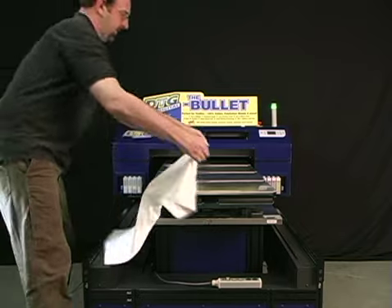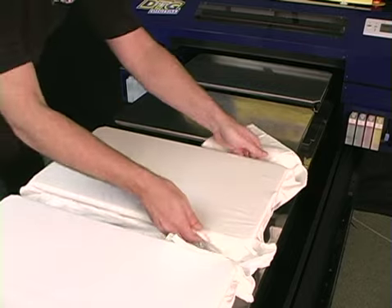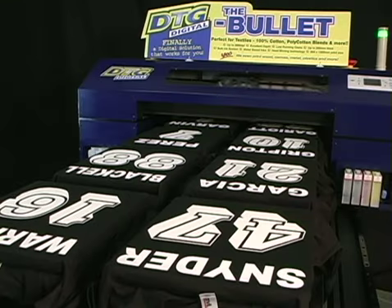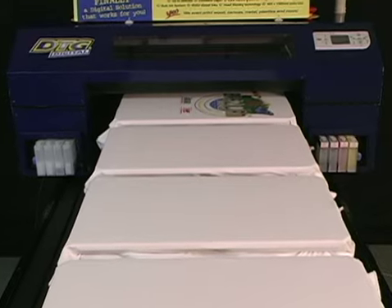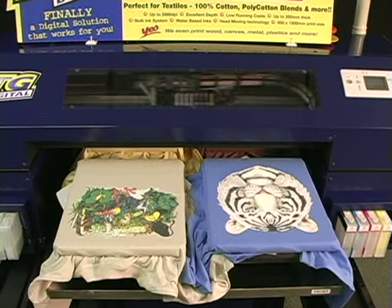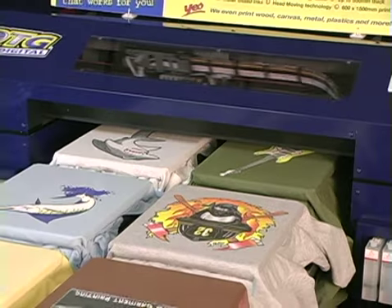Or use the included platen system for standard printing. In addition to the largest print area in the industry, the proprietary platen system and automatic height adjusting print bed allows for print jobs of eight standard or four large shirt prints with relative ease. Not only can you print different quantities of garments, the Bullet can do both light and dark shirt printing. It can even do variable data printing with our exclusive raster image processing software, RIP Pro.